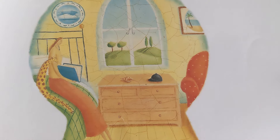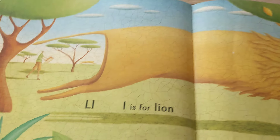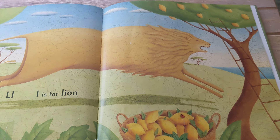Some of these other items are just like hints of the next letter. L is for Lion, lemons, ladybug, and ladder.